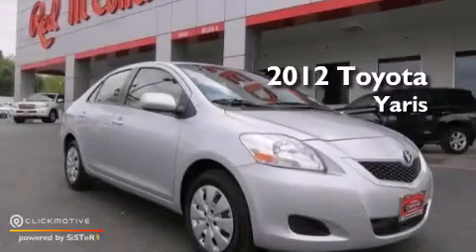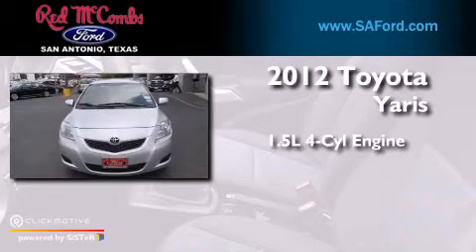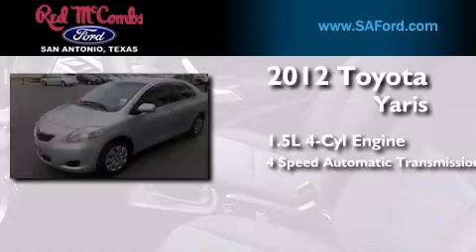This is a certified pre-owned 2012 Toyota Yaris. It has a 1.5-liter 4-cylinder engine and a 4-speed automatic transmission.